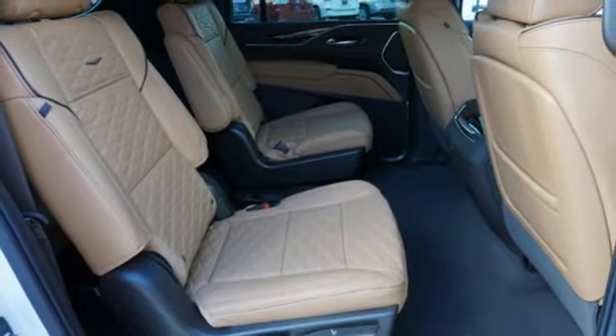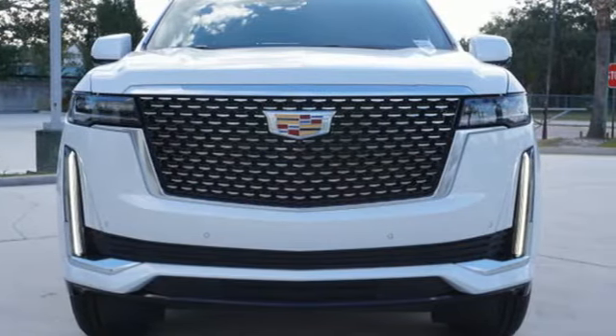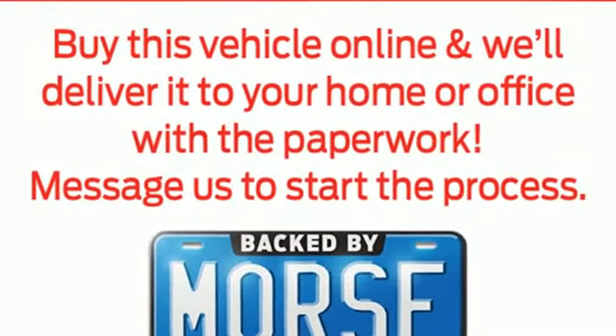Memory exterior door mirror settings, dual zone climate control, streaming video feed rear view mirror, and automatic transmission.